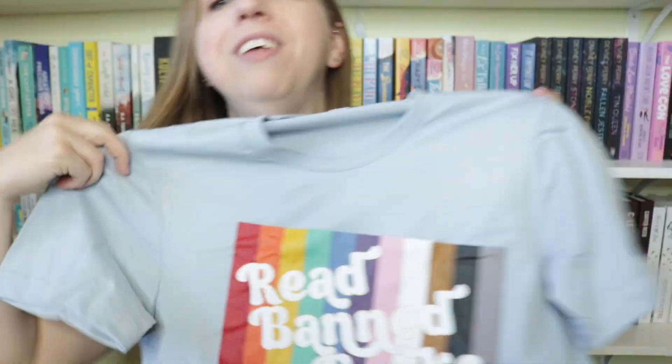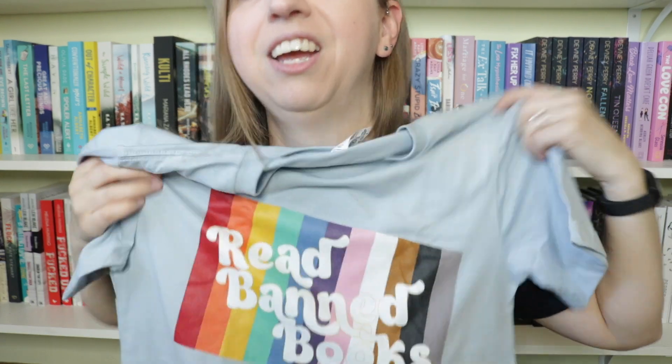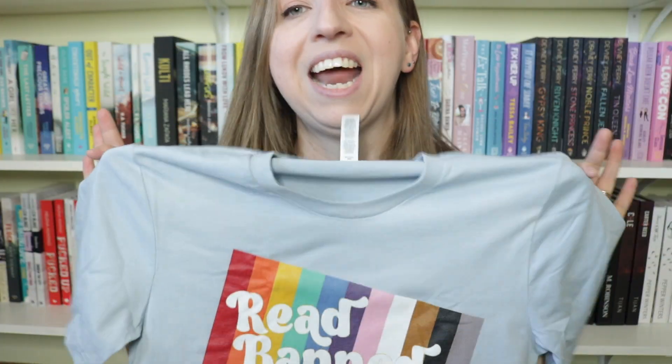And then a shirt that's just relevant to the state of the world right now: 'Read Banned Books' with the all-inclusive pride flag behind it. That's the message. I like it because it's a nice light bluish-gray color. And then the final shirt was a limited edition version of 'Read More Romance.' How many shirts do I have that say this? A lot. But it's what I need to tell the world to do, so might as well get it on another shirt — this one in a bright, happy yellow and purple. Perfect for summertime.